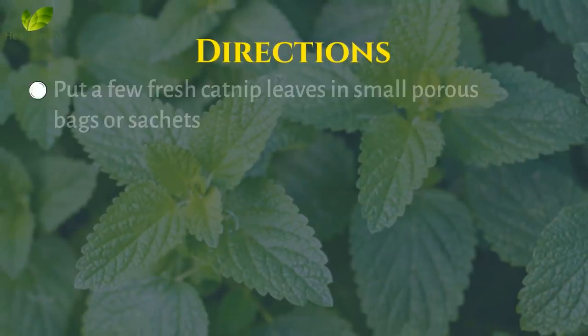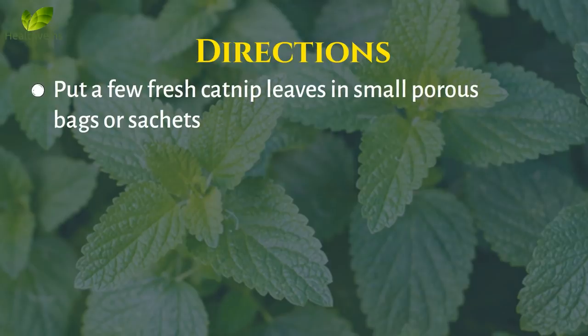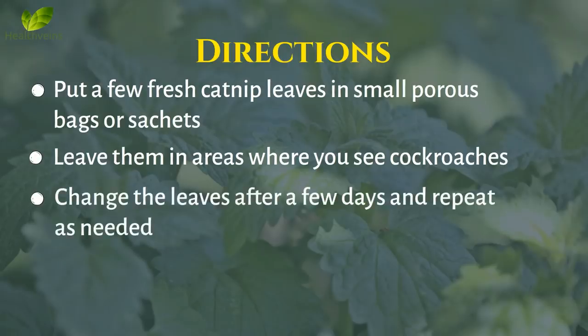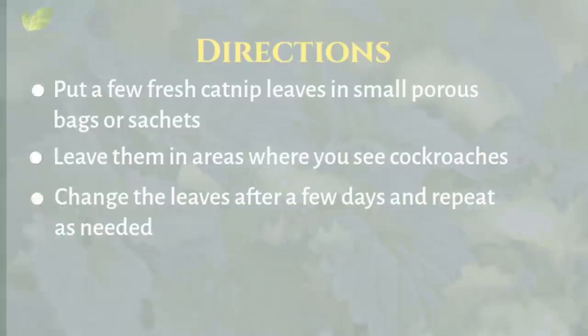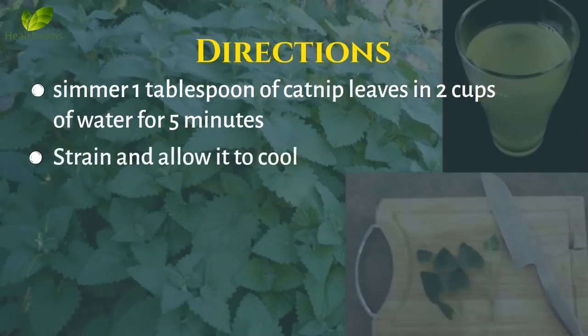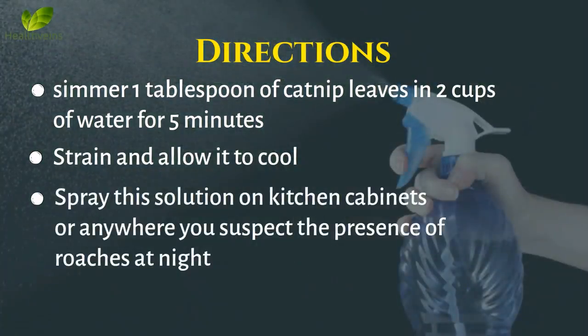Directions: Put a few fresh catnip leaves in small porous bags or sachets. Leave them in areas where you see cockroaches. Change the leaves after a few days and repeat as needed. Alternatively, simmer 1 tablespoon of catnip leaves in 2 cups of water for 5 minutes. Strain and allow it to cool. Spray this solution on kitchen cabinets or anywhere you suspect the presence of roaches at night.